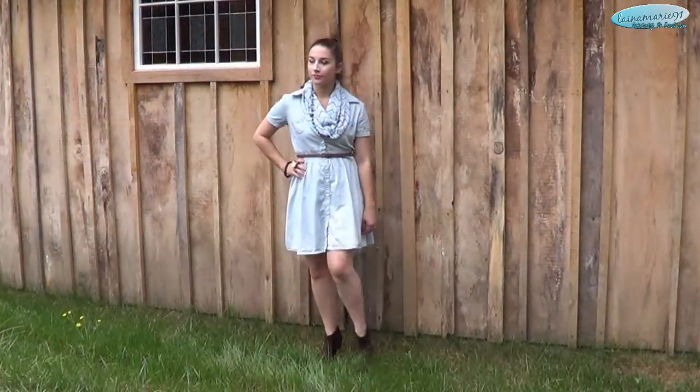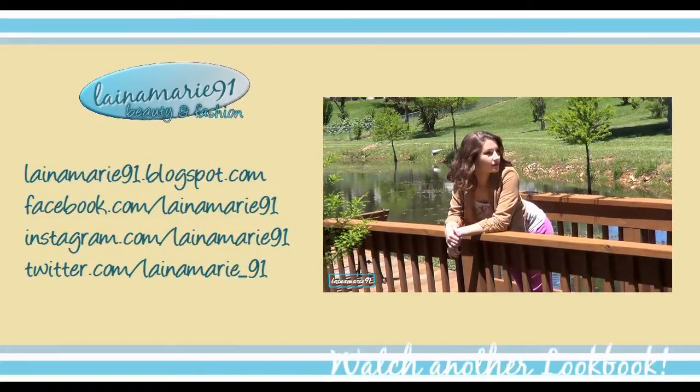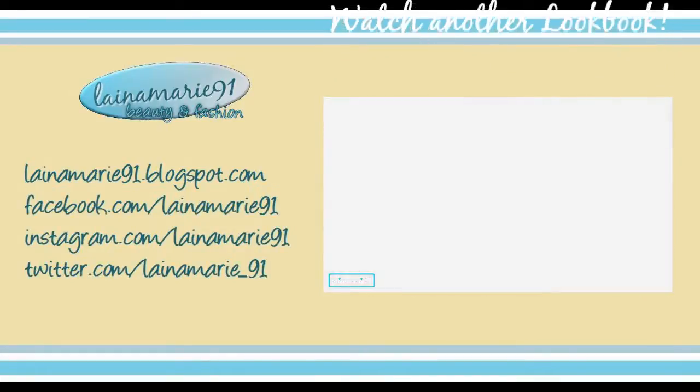So that was my look book guys, I really hope you enjoyed! If you did like this video don't forget to give it a thumbs up. You can also check out another one of my videos — a look book styling around some colored pants. Thanks for watching and I'll talk to you really soon. Bye!